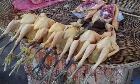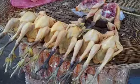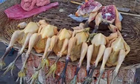Some fresh poultry, fresh chicken, freshly plucked. You can buy it and do whatever you want with it.